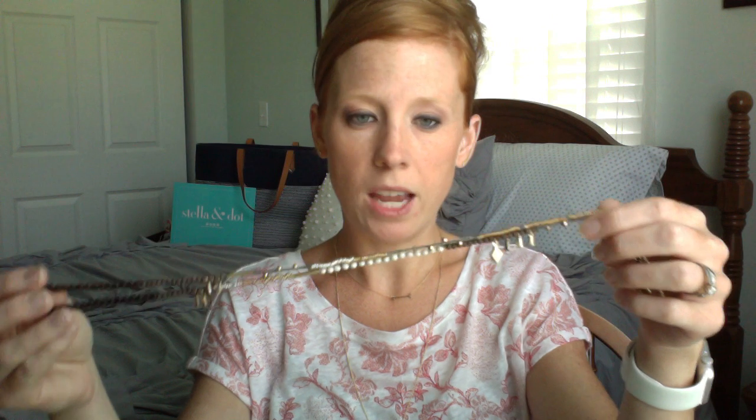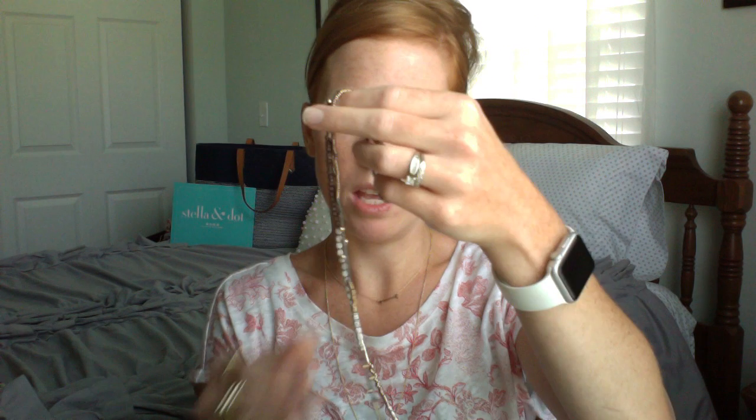The nice thing about this one is it's the neutral colorway — it has gray, gold, white, brown, and silver, so it can pretty much go with anything. It also comes in multi, which has hot pink, white, turquoise, and cobalt blue — it's beautiful. I have that one as well. Imagine that!